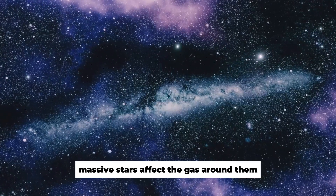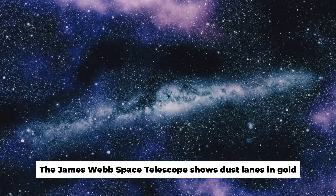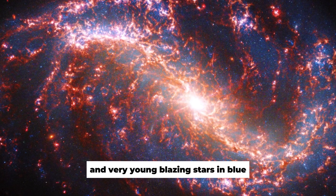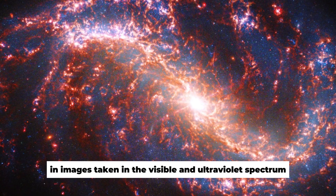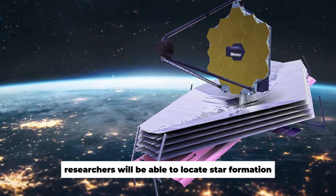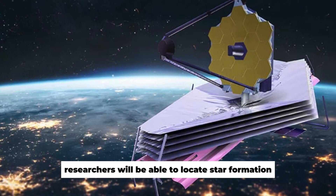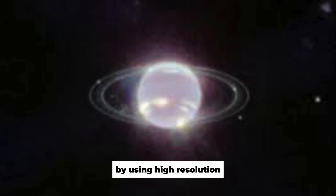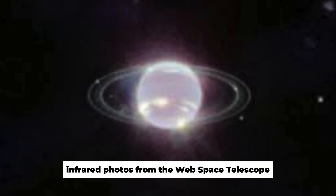The James Webb Space Telescope shows dust lanes in gold and very young blazing stars in blue in images taken in the visible and ultraviolet spectrum. Researchers will be able to locate star formation in this galaxy's earliest phases by using high-resolution infrared photos from the Webb Space Telescope.